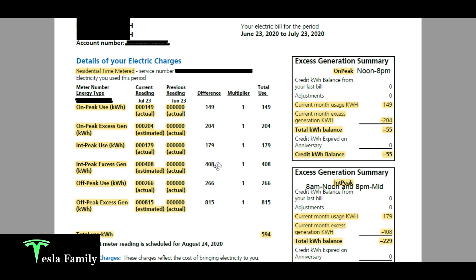For intermediate peak, I used 149 kilowatt hours and they estimated 408 kilowatt hours of generation. I'm scratching my head a little on this one — the electric company estimated I generated more than double what I used during intermediate hours, which are basically when the sun is just rising and setting, not really peak generation time for solar panels.